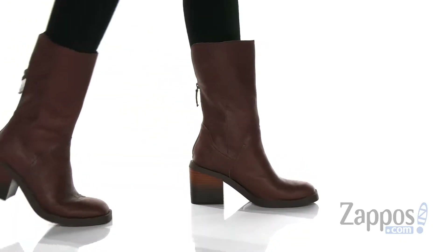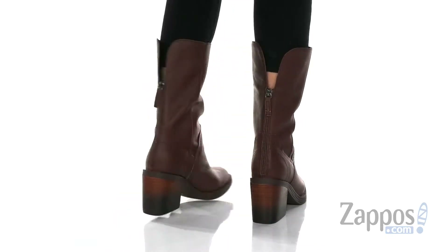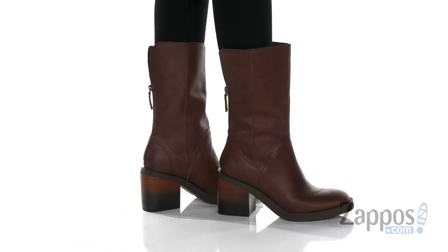Hey there, I'm Rika from Zappos, and today I have Waterway by Kelsey Dagger, Brooklyn. These riding style boots are going to give an added flair to your outfit.